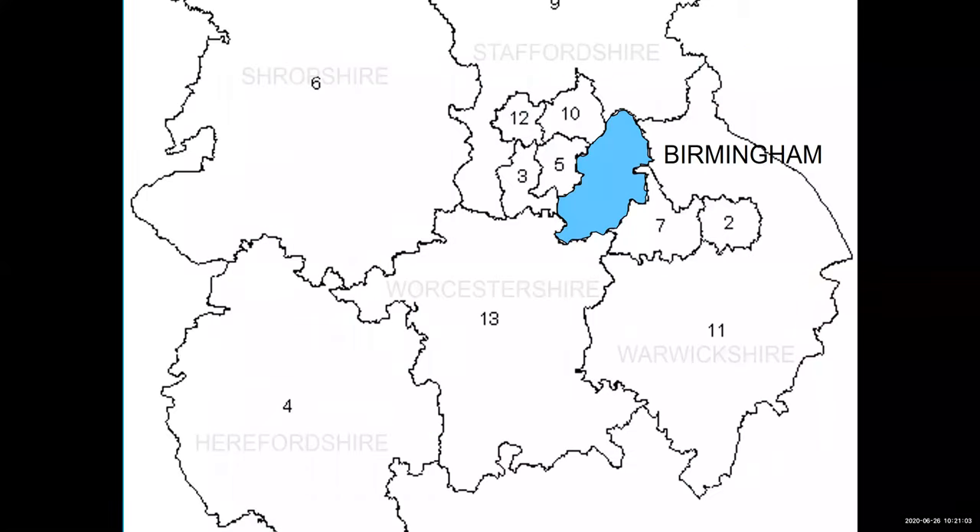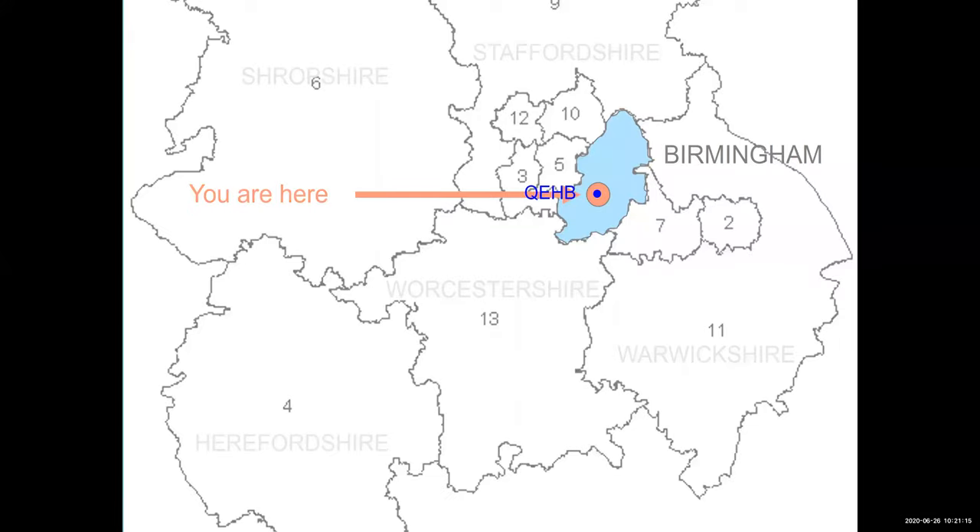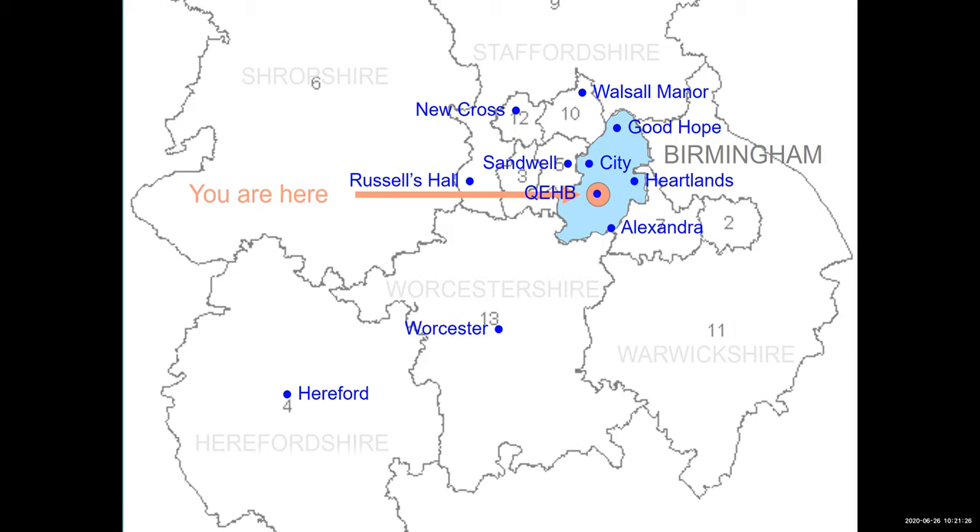Right next door to us is the Queen Elizabeth Hospital Birmingham, but we don't just send students there. One of the strengths of the Birmingham course is that we work with a lot of trusts, so you get a really good experience and learn about how different hospitals work — from rural Herefordshire to inner city — and that gives you a great opportunity to choose where you want to work afterwards. We also work with over 120 general practices across the region.